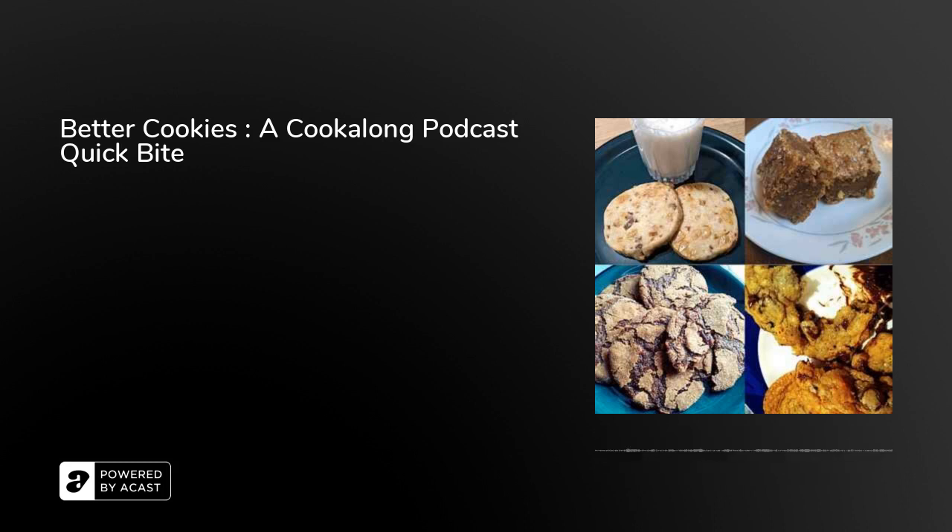There'll be another Cook Along quick bite in two weeks, and next week there'll be a new recipe I've never made before. They alternate every other week so you can track them, and they come out on Saturday mornings. Thanks for listening, and until next time — happy cooking!